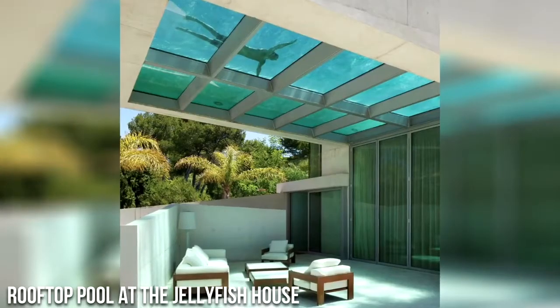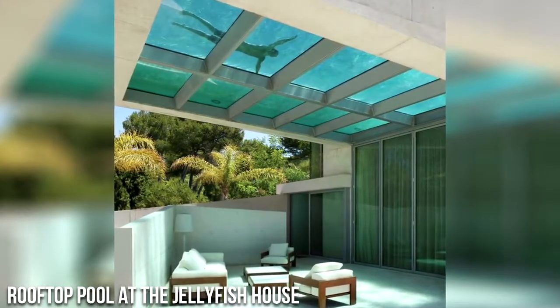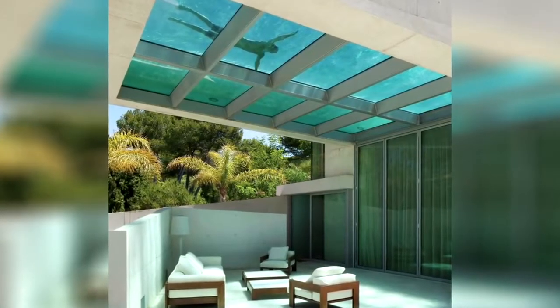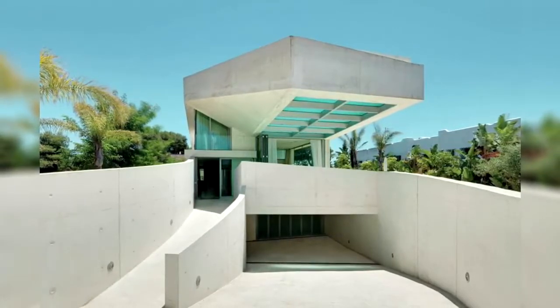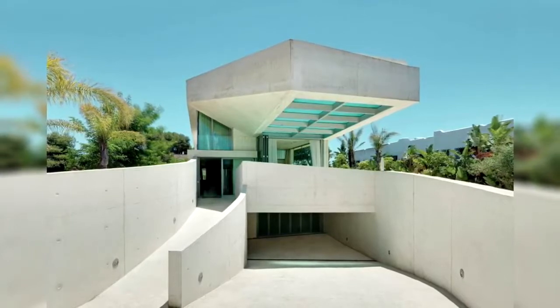Number 2: Rooftop Pool at the Jellyfish House. This is the Jellyfish House, a home in Marbella, Spain, designed by Vuelaret's architects. The owners wanted to have a view of the nearby Mediterranean Sea, which is blocked on the ground floor by the surrounding hills. The architects responded by building the pool on the roof of the four-story house. Residents and guests on the floor below the pool don't have a view of the sea, but they can look straight up to see people in the pool.